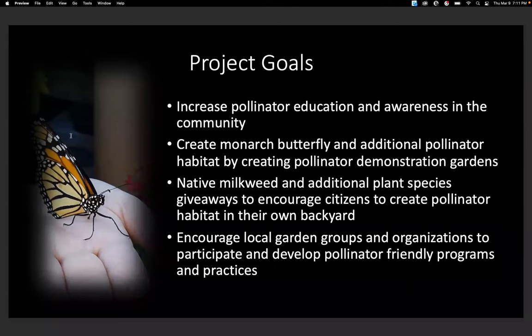In 2020, we launched our pollinator conservation program. We received a small grant from U.S. Fish and Wildlife to help make this happen. Our project goals were to increase pollinator education and awareness within the community, create monarch butterfly and additional pollinator habitat by creating small pollinator demonstration gardens, host native milkweed and additional plant species giveaways to encourage people to create pollinator habitat in their backyards, and to encourage local garden groups to develop pollinator-friendly programs and practices.